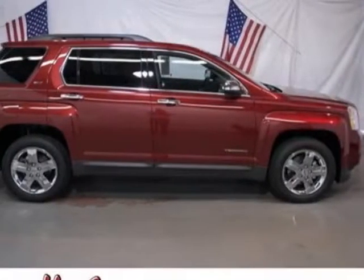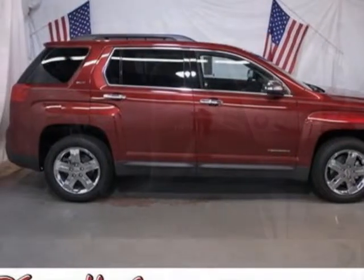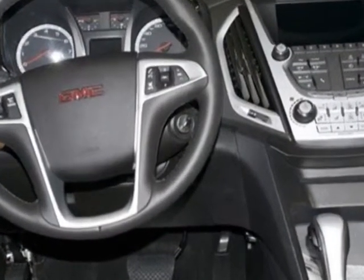Come take a look at this new 2013 GMC Terrain. For your protection, this vehicle has a full factory warranty.